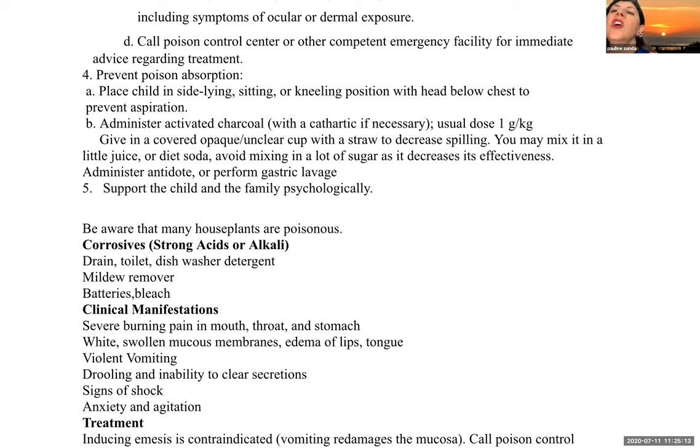Activated charcoal looks like a black slurry, which is why we put it in a cup the child cannot see through. If there is an antidote, give it. It may also be necessary to insert a nasogastric tube to perform gastric lavage or to administer oral medications if the child is unwilling to take them.